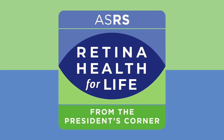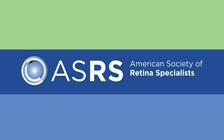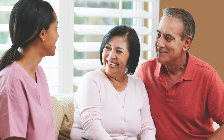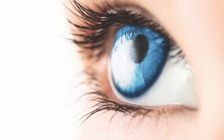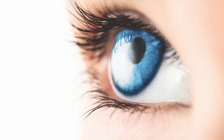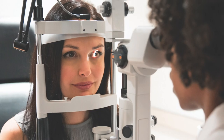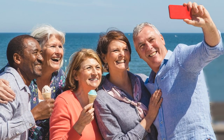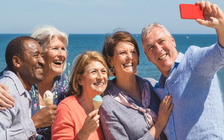Welcome to Retina Health for Life from the President's Corner, brought to you by the American Society of Retina Specialists. I'm your host, Dr. Tim Murray, coming to you from Miami. On each episode, we'll bring you inspiring conversations about your sight and the special role the retina plays in making healthy vision possible. We'll hear from expert retina specialists as well as directly from patients about living life to the fullest with retinal disease. Join us and learn how to safeguard your retina health for life.